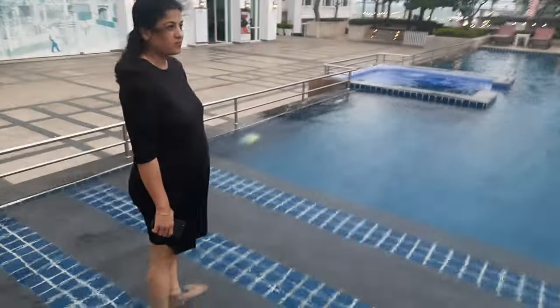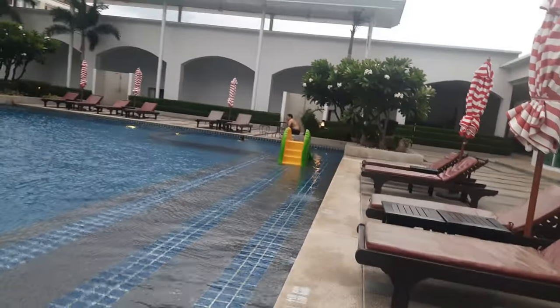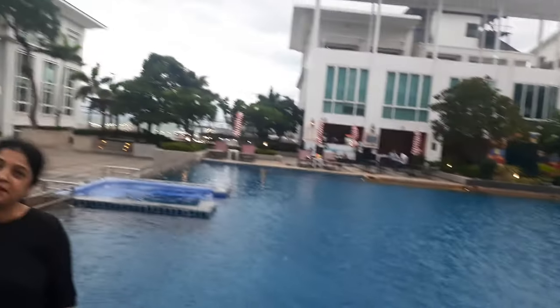That is the fitness center, and that is the pool area. There is a slide here. It looks like something outside. This is the pool area.